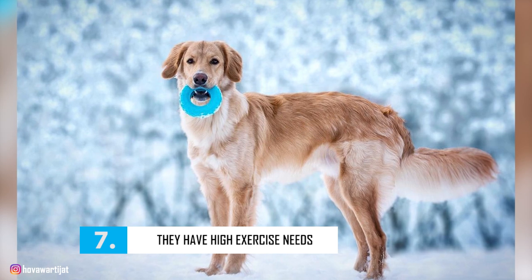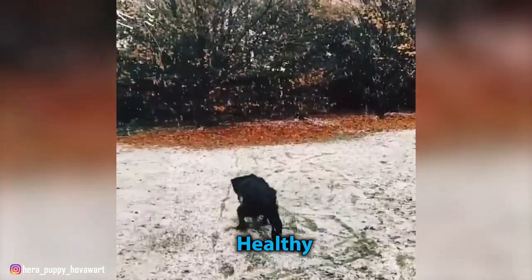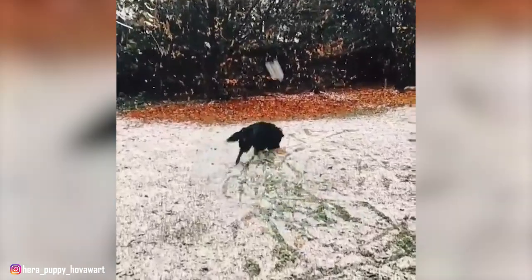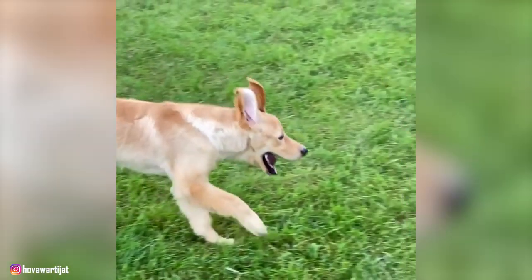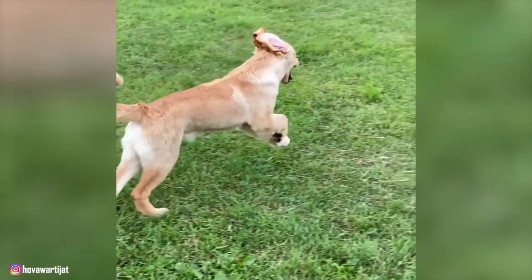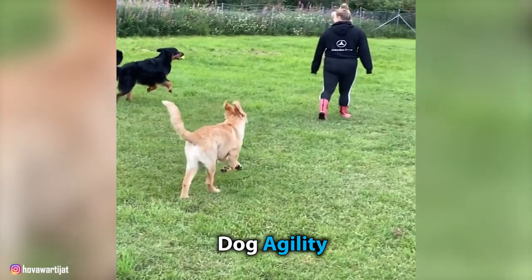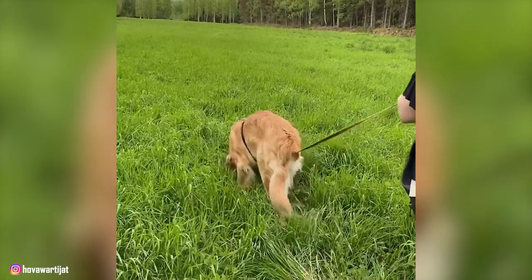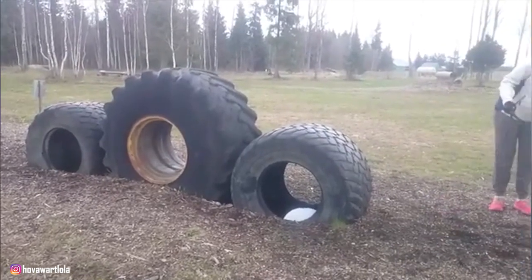Number 7: They Have High Exercise Needs. Since the Hoverwurt is a working dog breed, these dogs need plenty of physical exercise to stay happy and healthy. They're not necessarily a needy breed, but they do need someone who can give them the proper amount of attention they require. Hoverwurts are considered to be very versatile dogs, perfectly suited to go on hikes with their humans, even on trails with more difficult terrain. They're also excellent jogging partners. Just make sure you always walk in front of your dog to show that you are the pack leader. In addition to jogs and hikes, the Hoverwurt is also very fond of dog agility and other doggy sports. They have high energy levels and require at least an hour-long walk per day. For mental stimulation, you can get your Hoverwurt games or puzzle toys to keep them occupied.